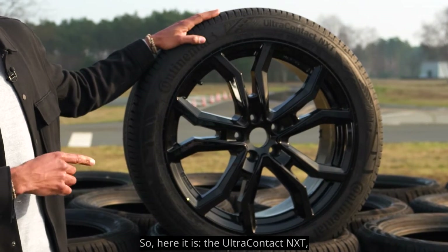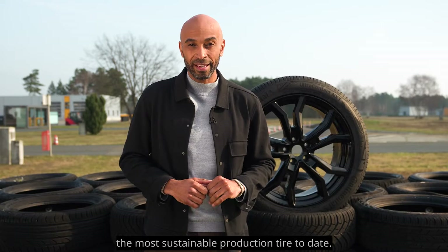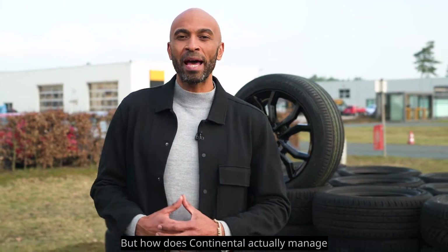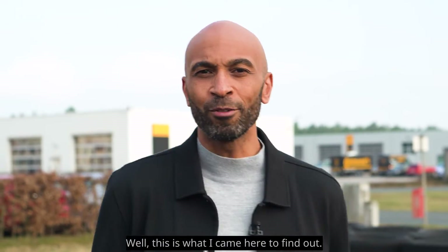So here it is, the Ultra Contact Next, the most sustainable production tire to date. Safety, performance, and sustainability go hand in hand here. But how does Continental actually manage to be a pioneer over and over again? This is what I came here to find out.